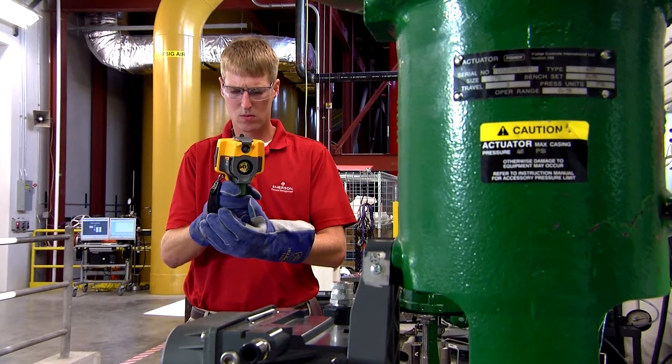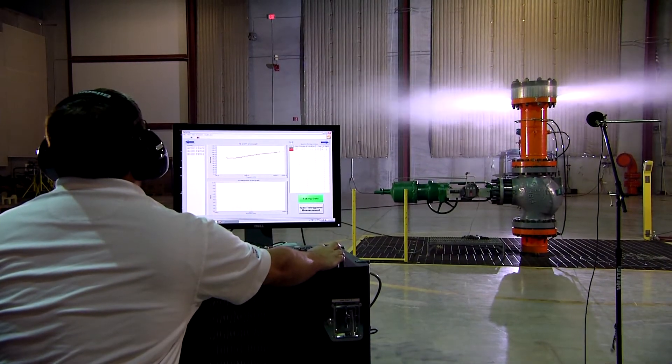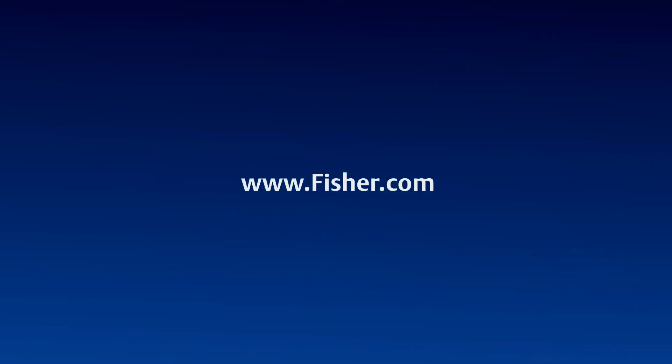Bring the most difficult application from your facility to ours and consider it solved. To schedule a visit to the Emerson Innovation Center, contact an Emerson sales office in your area. To view a list of sales offices, go to Fisher.com. We'll see you there.